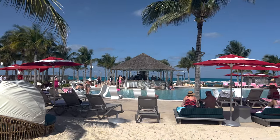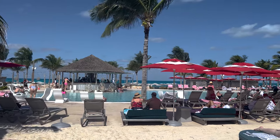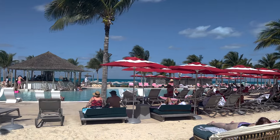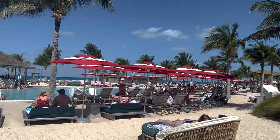My next tip involves Bimini Beach Club. The club has a special where if you buy five beers you get five dollars off. Heineken at the beach club is only five dollars, so you basically get a free beer, and you can mix and match the beers. It's a cheap way to drink at Bimini.